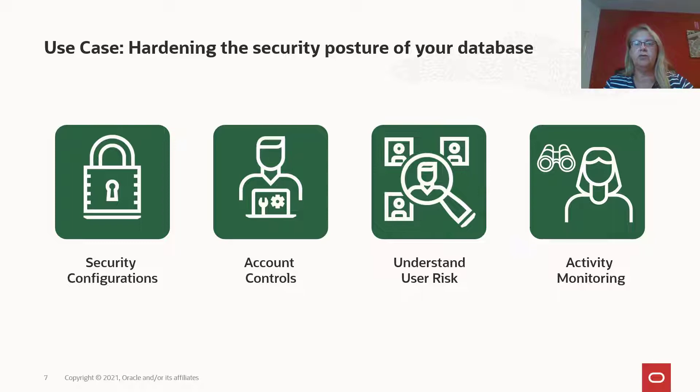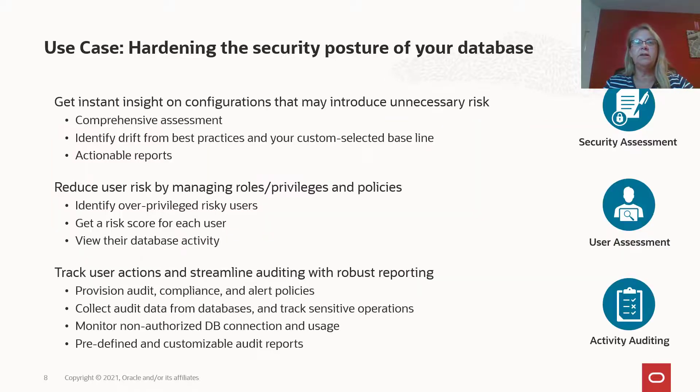There are several aspects you need to look at when securing your database: security configurations, account controls, understanding the risk users could pose to the safety of your data, as well as monitoring database activity to check for any unusual or suspicious behavior. With DataSafe, we provide several capabilities to help you with this. The Oracle database has hundreds of settings that impact security, and DataSafe Security Assessment checks those settings and gives actionable recommendations on ways to make the system more secure.